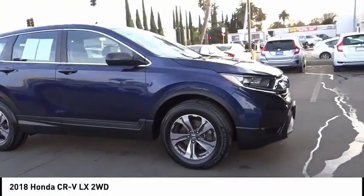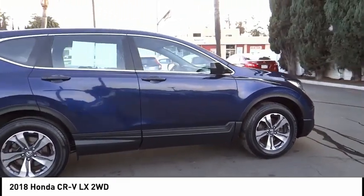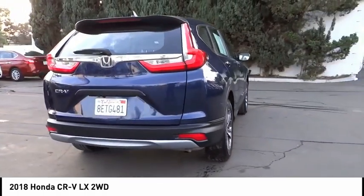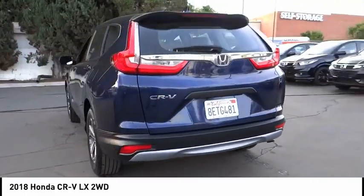Stop by and take a look at the 2018 CR-V — a top recommended vehicle because of its car-like driving manners, good value, cool technology, and comfy interior. This vehicle has less than 35,000 miles.